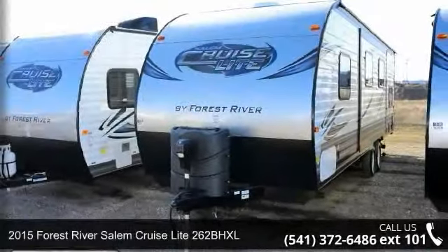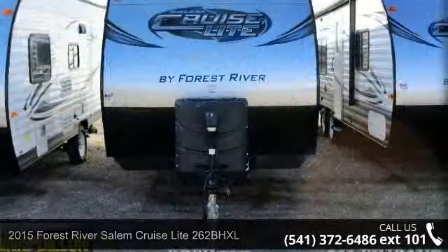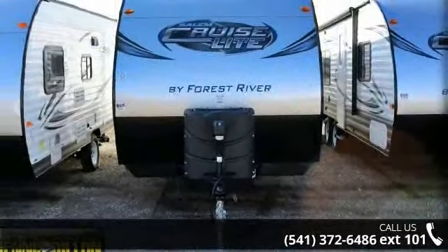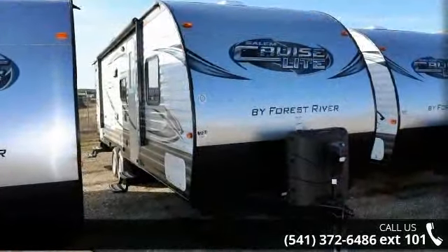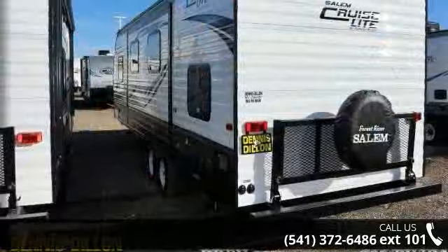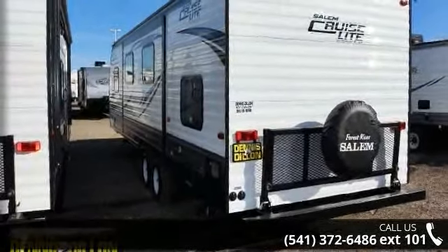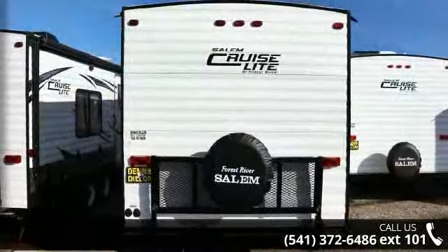Start planning your next trip in this 2015 Forest River Salem Cruise Light 262BHXL. Whether you are planning on vacationing, adventuring or just relaxing, this travel trailer does it all. This unit is perfect for those looking to maximize fuel efficiency but maintain all of the conveniences of a well-appointed, feature-packed RV.